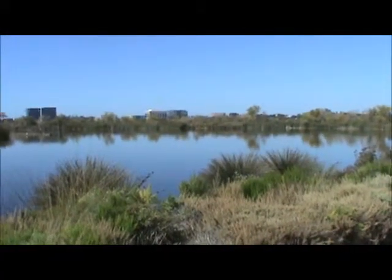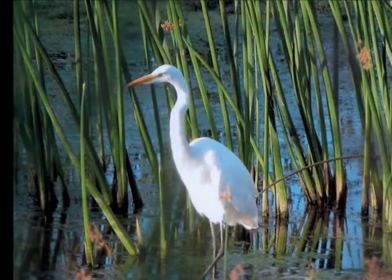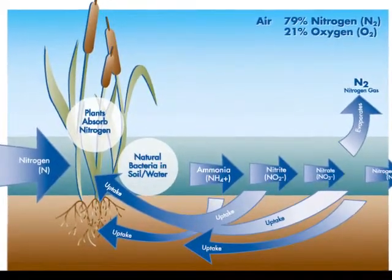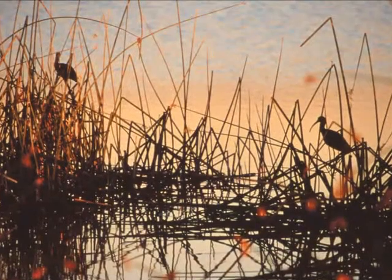The natural treatment system removes pollutants and nutrients from the urban runoff by using plants and bacteria and other naturally occurring sources within these treatment wetlands. For example, one of the biggest nutrients and problems that we have within our watershed is nitrogen, and nitrogen is readily absorbed by plants — a lot of wetland plants like cattails and bulrush.